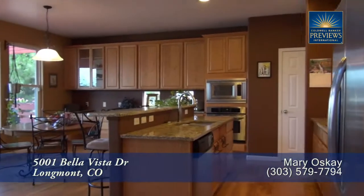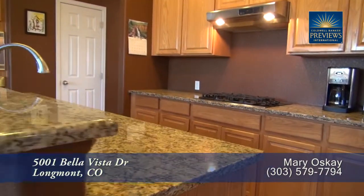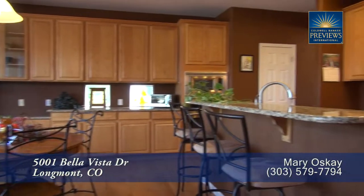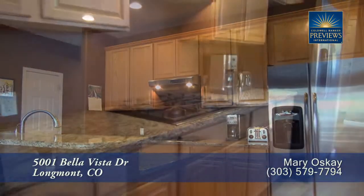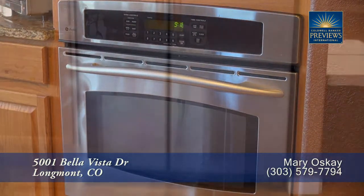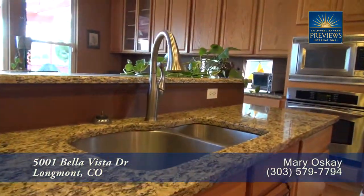Straight ahead from the front door, you come to the chef's kitchen that features a large center island. It also has a breakfast bar with beautiful slab granite countertops both in the island as well as around the perimeter. There's lots of storage in the cabinets throughout this kitchen, and you'll find high-end appliances that include a four-burner gas cooktop, built-in microwave, and built-in convection oven, side-by-side refrigerator with ice maker, and stainless steel dishwasher next to the sink in the island.